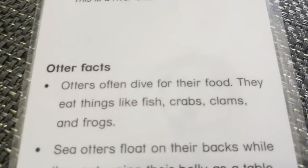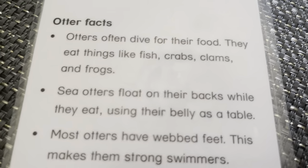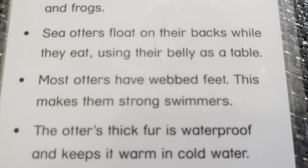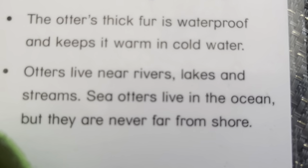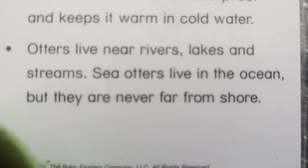Otter. This is a river otter. Otters dive for their food. They eat things like fish, crabs, clams, and frogs. Sea otters float on their backs while they eat, using their belly as a table. Most otters have webbed feet, which makes them strong swimmers. Otters' fur is waterproof, which keeps them warm in cold water. Otters live near rivers, lakes, streams, and even swamps. Sea otters live in the ocean but are never far from the shore.